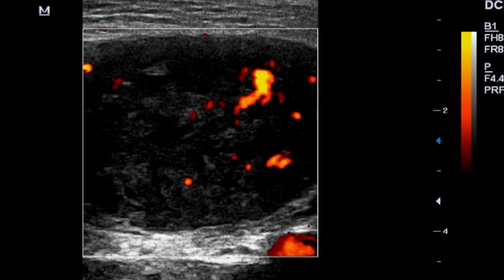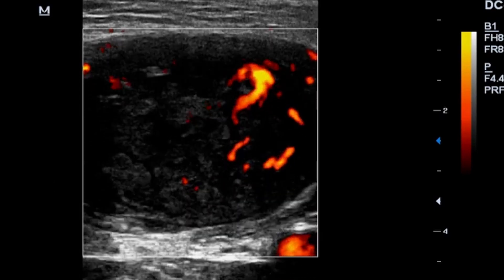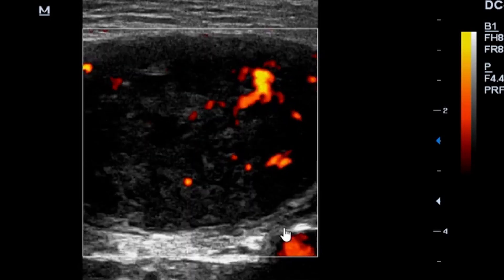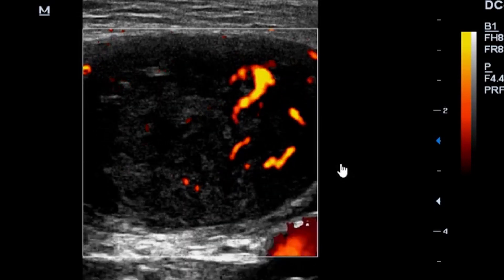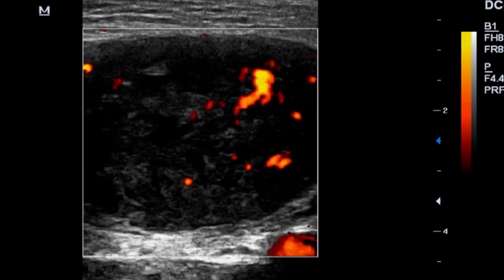This could be a lymph node with exaggerated or chaotic intra-lesional flow, which is in keeping with a cancerous transformation of the lymph node — what we call a lymphoma. I settled for a lymphoma and recommended further investigation to verify or exclude it. Sonographically, I was convinced we are dealing with a para-umbilical lymphoma.